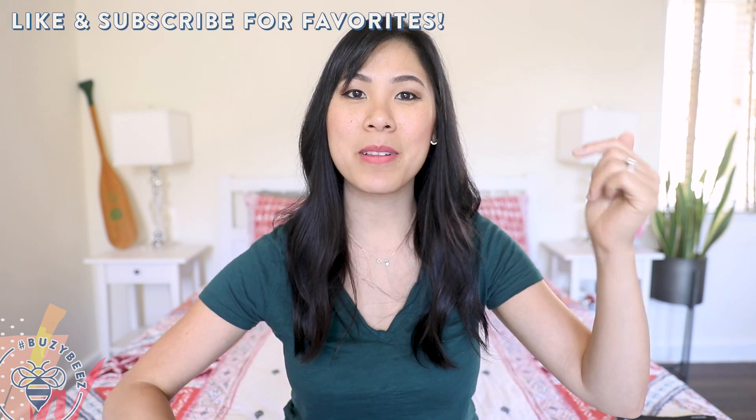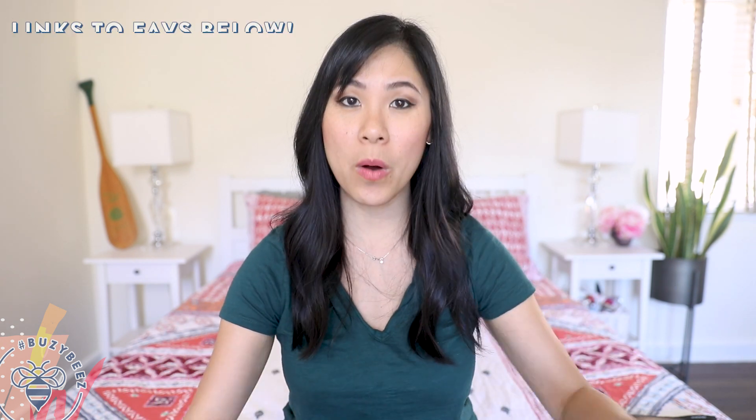If you guys love favorites videos, please be sure to let me know by giving this video a big thumbs up, and please don't forget to subscribe for more videos. I'll go ahead and get started with one of my favorite snacks for the month.